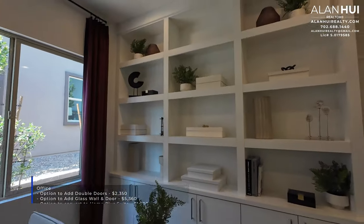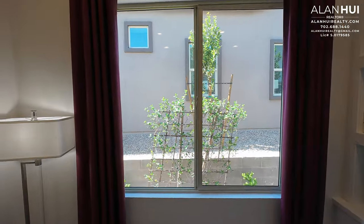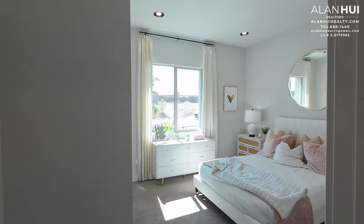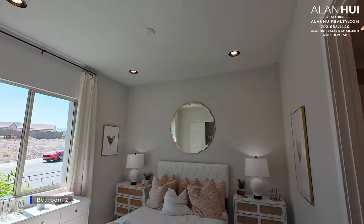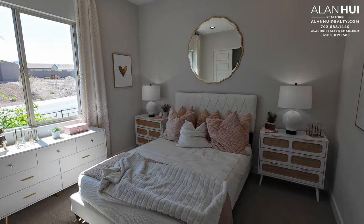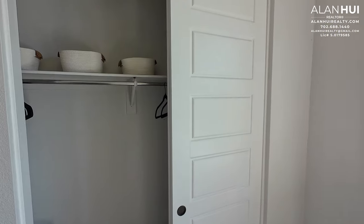The built-in shelves in this office are not included and are also not available as an option. Lastly, we have Bedroom 2. Bedroom 2 does not come with any pre-wires for ceiling fan or light, nor does it come with any recessed lights. There's a jump duct that connects to the hallway. Bedroom 2 measures 11.5 by 12 and has a reach-in closet and a window that overlooks the front of your home.